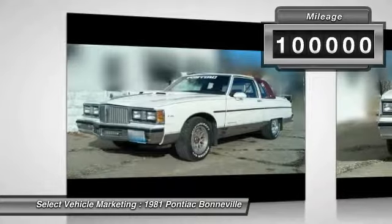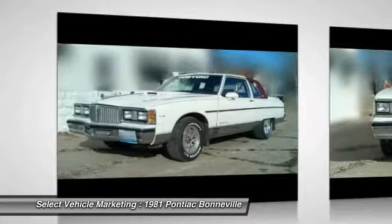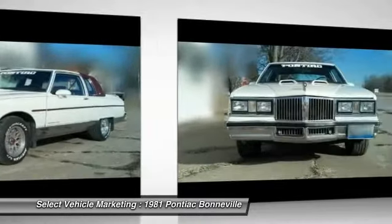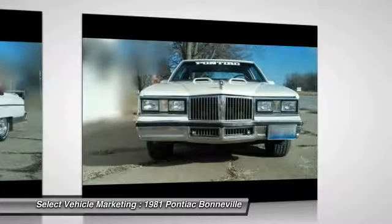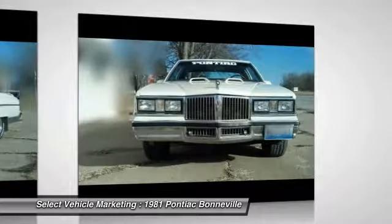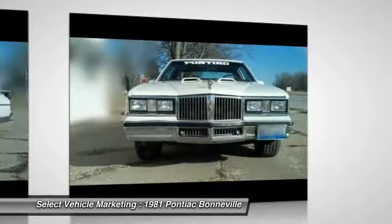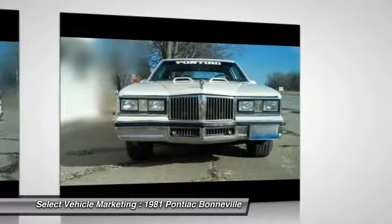This two-door hardtop coupe features a strong, stately styling that is reminiscent of a simpler era. It is dressed in beautiful white paint and complemented by an exceptionally clean burgundy interior. Powered by a 455 cubic inch engine mated with an automatic Turbo 350 transmission, this charming coupe is eager to get out on the road for an enjoyable driving experience.